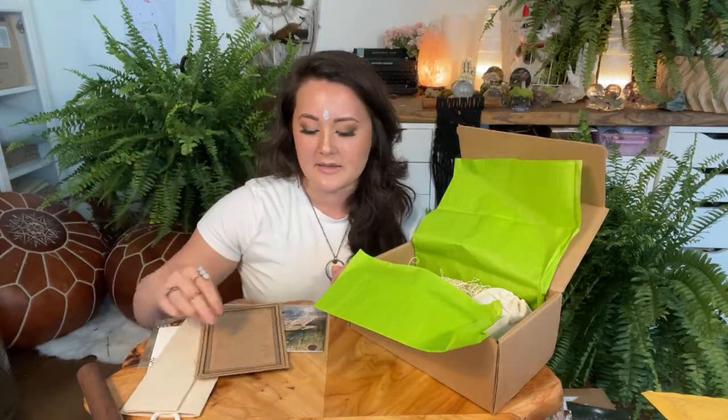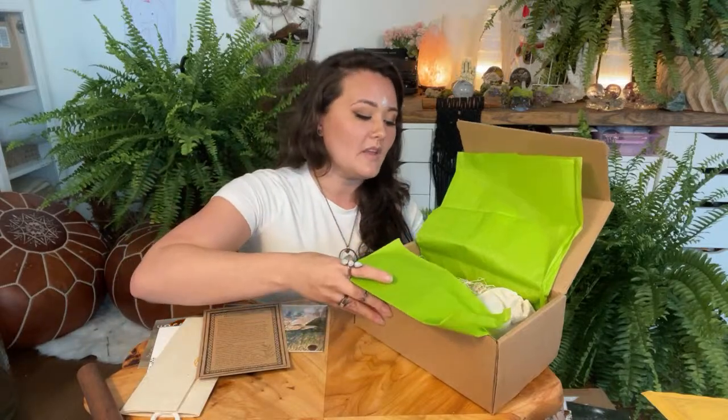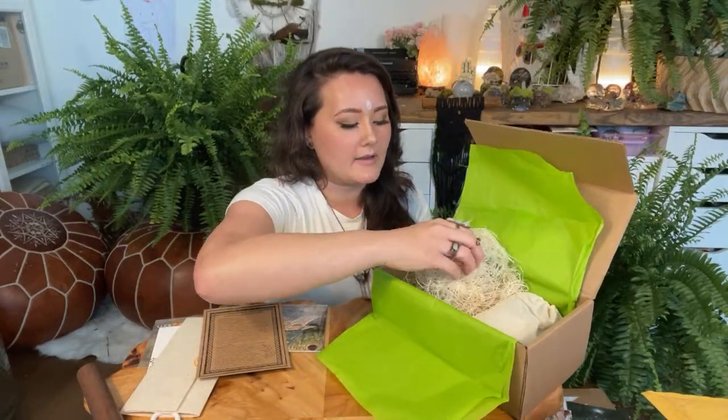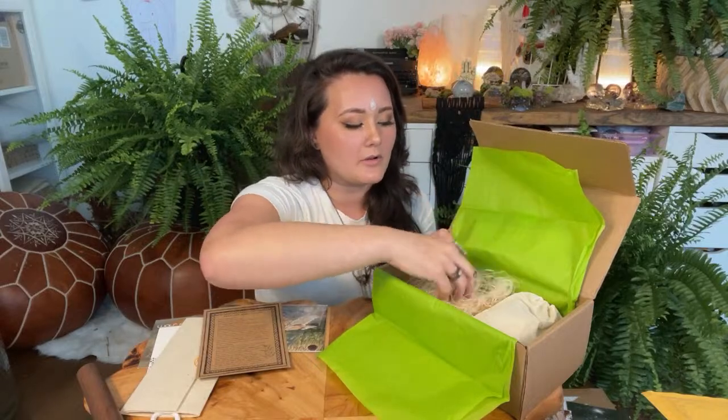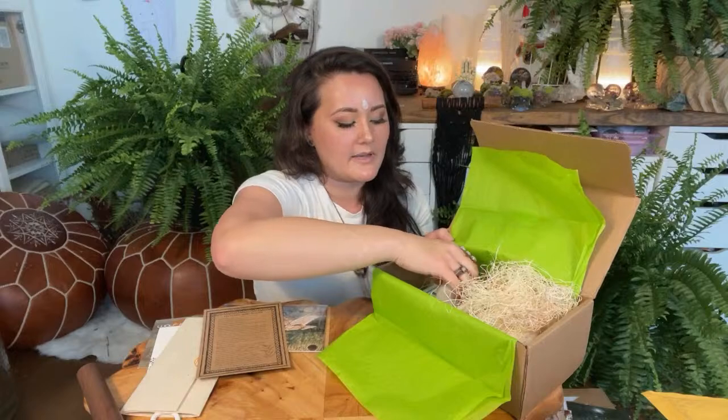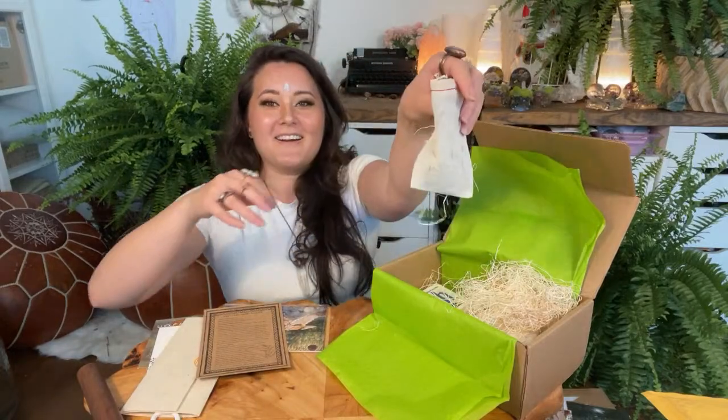She gives all the medicinal uses as well as the magical uses, which I really appreciate. Being a holistic healer in my own family, I really like to focus on medicinal uses for things as well. That's really nice to have rather than having to look it up. We also have some nice little wormies in here which I love — natural material.